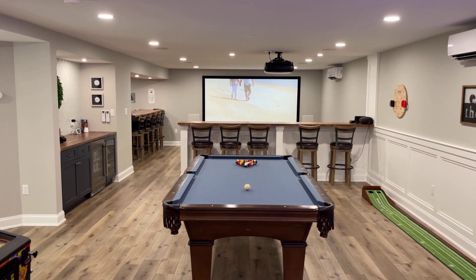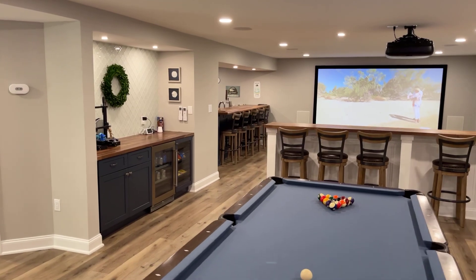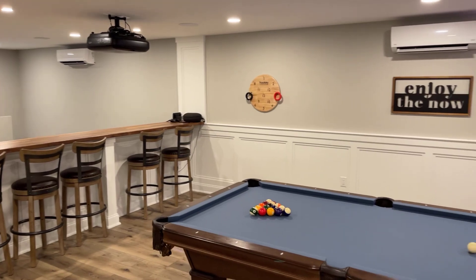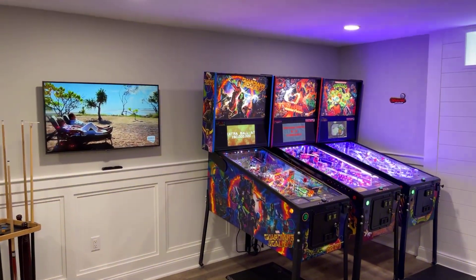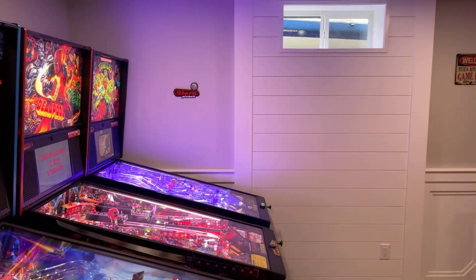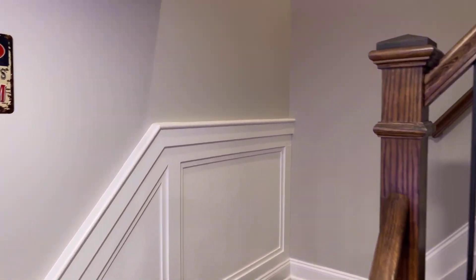Alright guys, got a really cool basement for you. I'll start right here — we have a billiards area, a wide open basement, the half wall, and as you enter you've got these pinball machines and the TV. We also did some shiplap chair rail and opened up the steps as well, which makes for a really nice entrance.